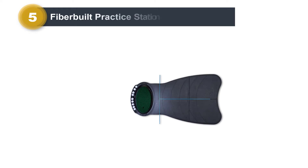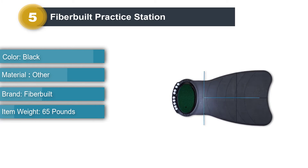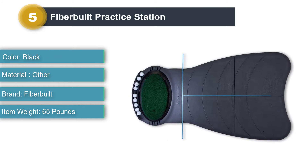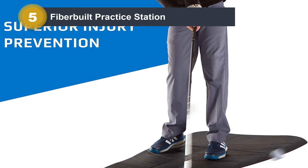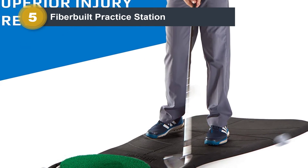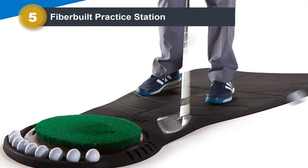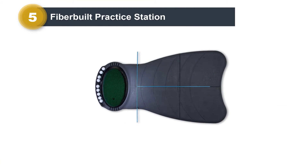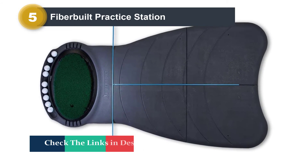Number 5: FiberBuilt Practice Station. The Practice Station from FiberBuilt is a unique and ingenious design that combines the extremely well-made oval Flight Deck hitting station — described as one of our budget recommendations — with a high-traction stance mat. It also incorporates an integrated ball tray. One of the smartest and most unique features of the practice station is the ability to include alignment aids. There are slots designed into the unit that allow you to insert rods, which are included in the package, to help with ball position, alignment, and swing path.